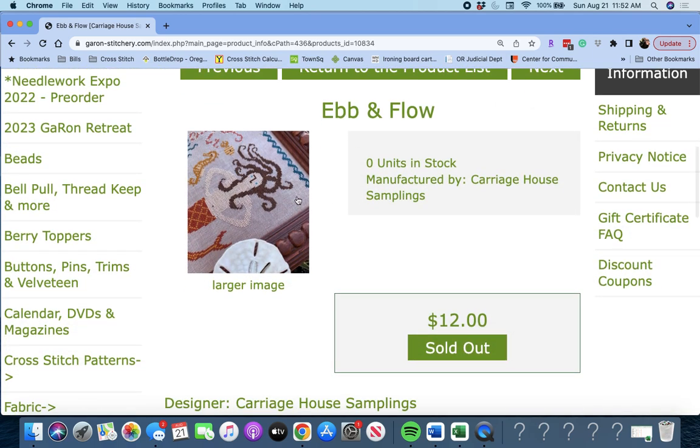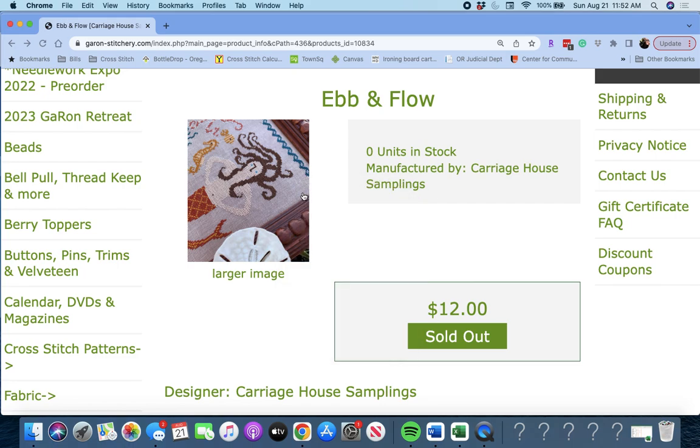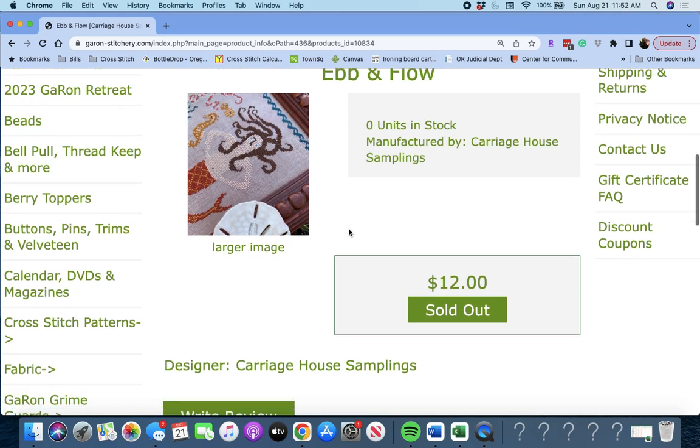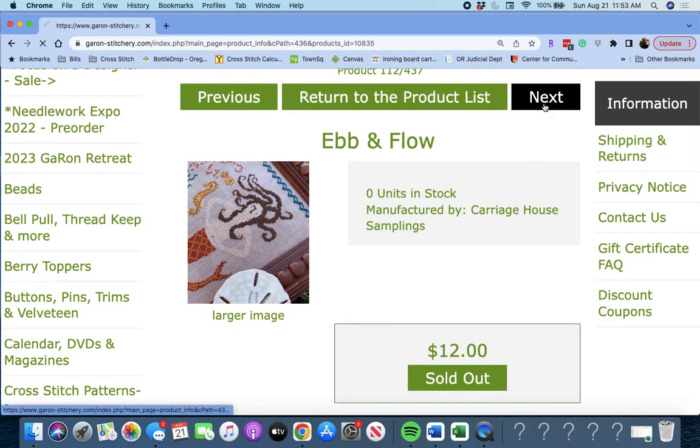Next up is 'Ebb and Flow' by Carriage House Samplings. It looks like a sea-themed piece, which makes sense by the title. Ebb and Flow, Carriage House Samplings.